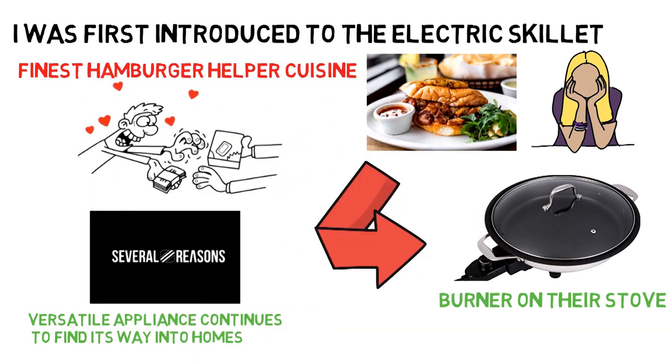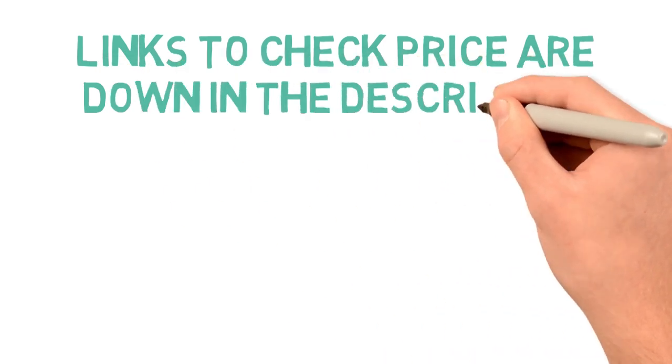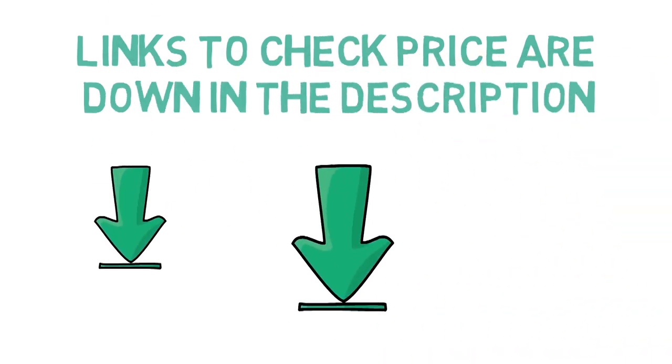Before we get started with our video detailing the best electric skillets, we have included links in the description for each product mentioned, so make sure you check those out to see which is in your budget range.